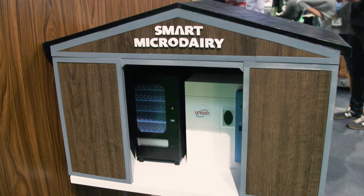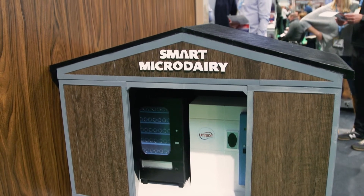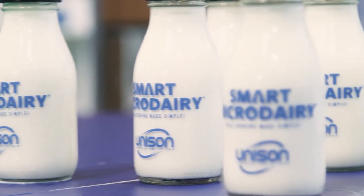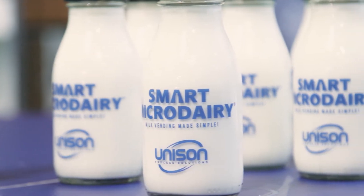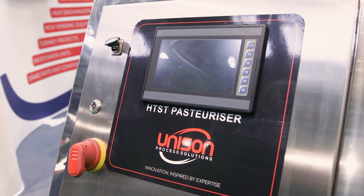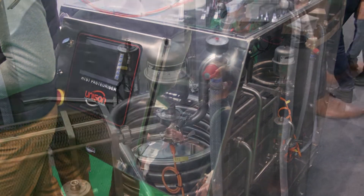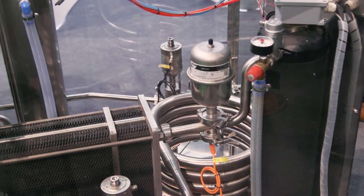The Smart Micro Dairy is for vending machine pasteurising only. If you want to process milk for bottling externally, for cheese, or for yogurt, then we have the Compact Pasteuriser, which is a fully automatic pasteuriser that can do all products or only one product depending on your requirements.